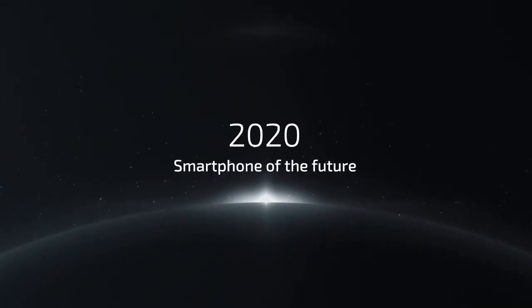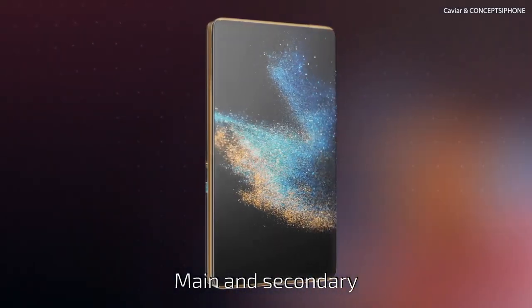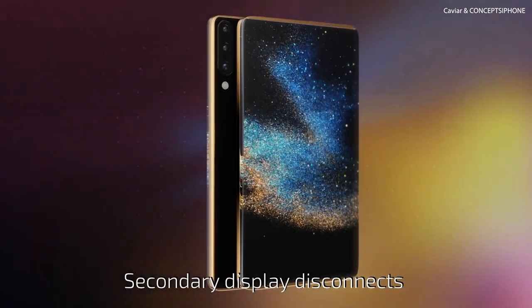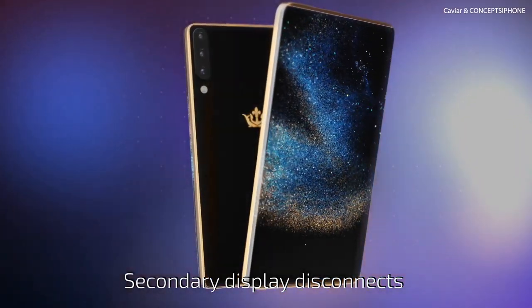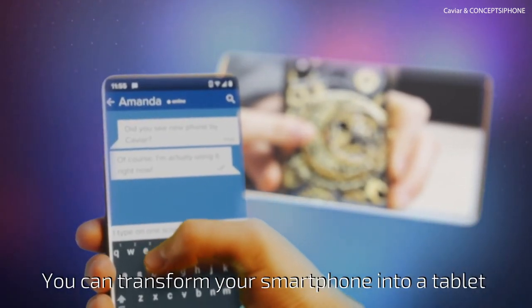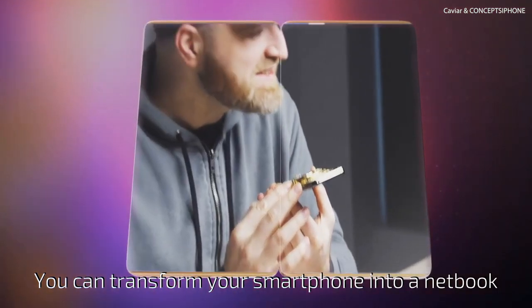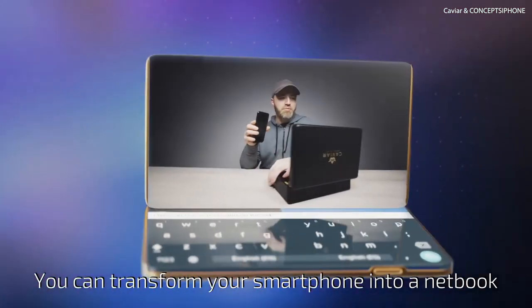Smartphone of the future. 2020: two multi-color displays — main and secondary. The secondary display disconnects and can be a screen for watching videos while you're chatting. You can transform your smartphone into a tablet, or transform your smartphone into a netbook.